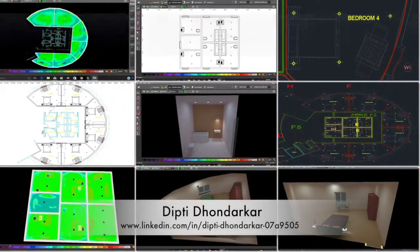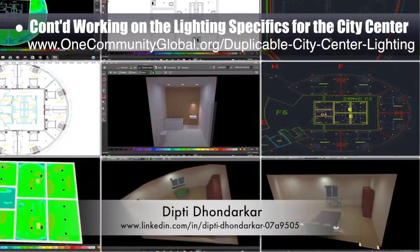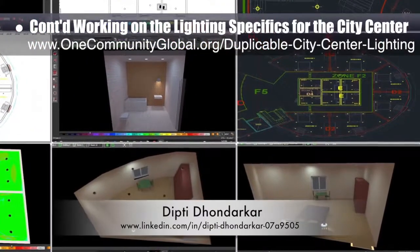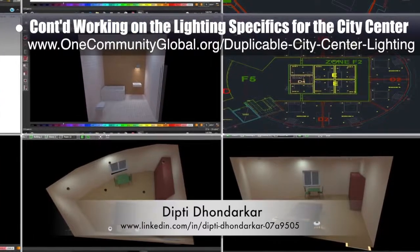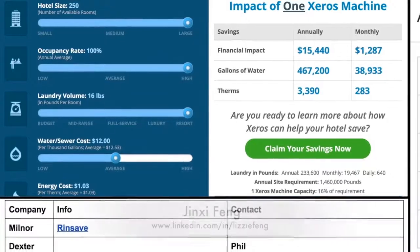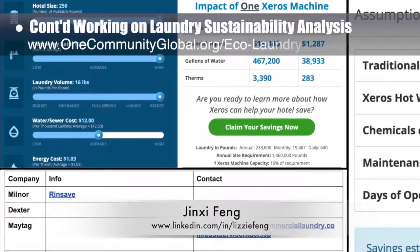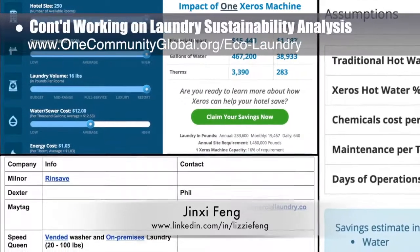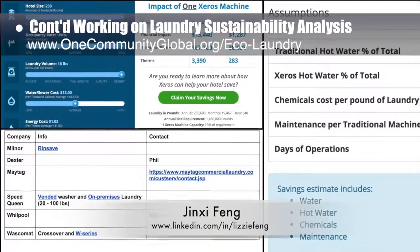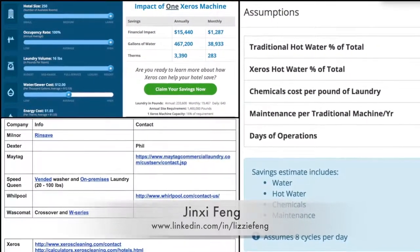Dipti Dondarkar, electrical engineer, continued her 33rd week of work on the lighting specifics for the city center. This week's focus was completing lighting analysis and placement for the second floor living dome bedrooms and bathrooms. Jin Shifeng, environmental consultant, continued her research on the in-depth washing machine sustainability analysis — her 23rd week of behind-the-scenes work — with this week's focus on researching and contacting industrial laundering machine providers.